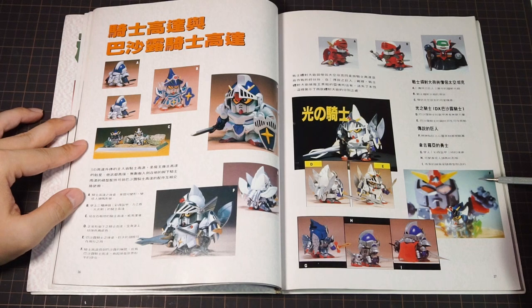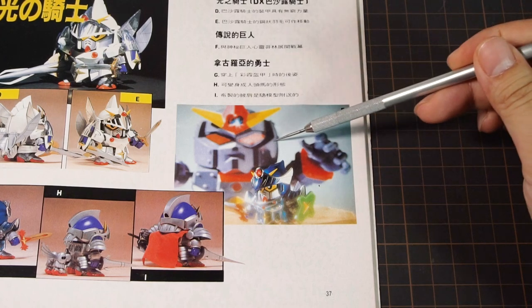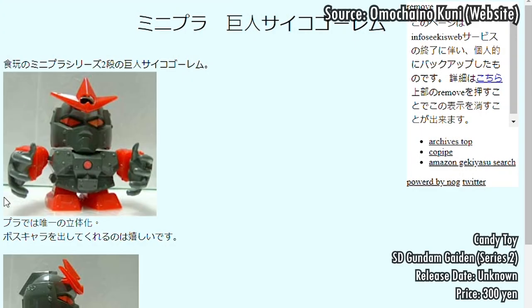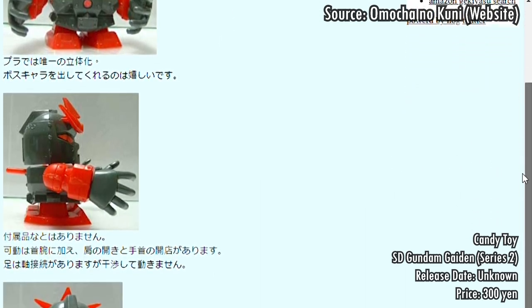Down here, we get a scene from a story after the defeat of Black Dragon, where Knight Gundam travels to a far-off land to fight the rampaging Psycho Gollum. This is the same candy toy line as the Fighter Zaku, and Psycho Gollum was released in the second wave — and man, I want this as well.